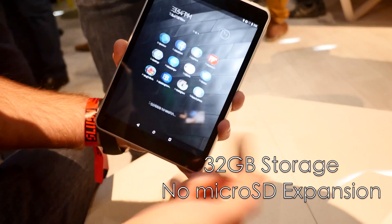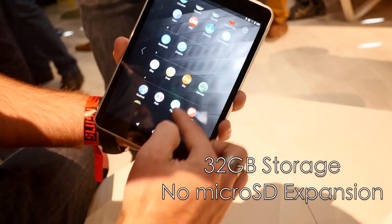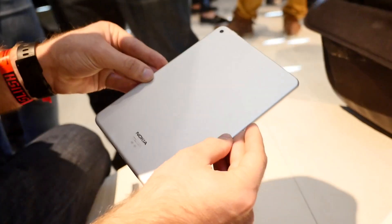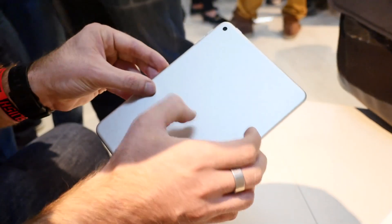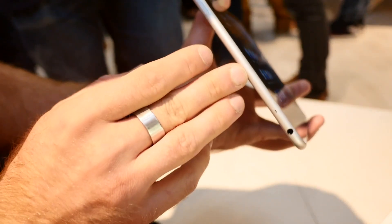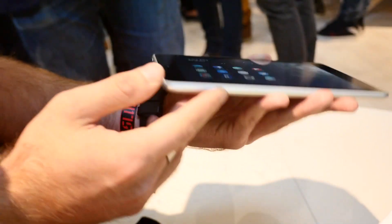The device comes with no expandable storage, so you have to learn how to live with that built-in 32GB of storage. The Nokia N1 is made from a single piece of aluminum, with slightly rounded corners, which resembles something from another manufacturer. I wouldn't say who, but I believe you already know.